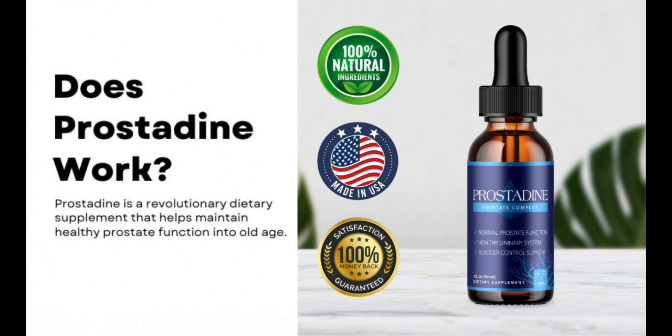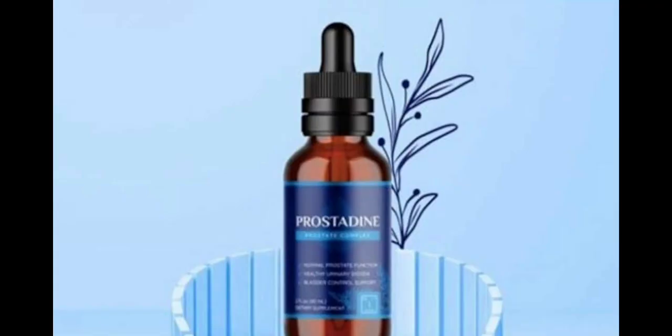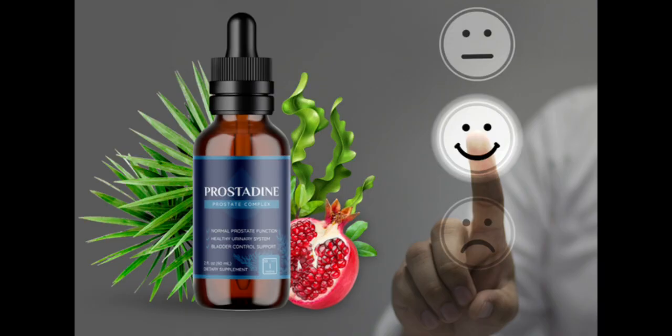Prostadine helps regulate prostate shape and size. Benign prostatic hyperplasia, or BPH, which is enlargement of the prostate gland, is a common prostate health problem in males. A blocked bladder is only one of the unpleasant urinary symptoms that an enlarged prostate gland can cause. The kidneys, urinary tract, or bladder may also be affected. Since Prostadine evaluations from consumers and the official team both attest to its efficacy, adding it to your daily routine may help maintain a healthy prostate.